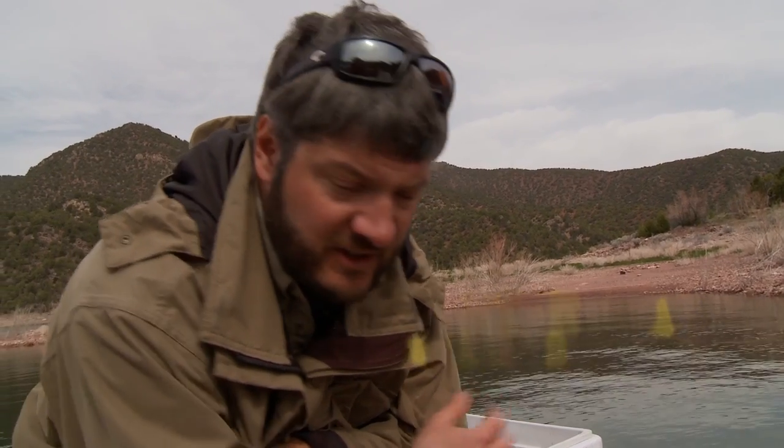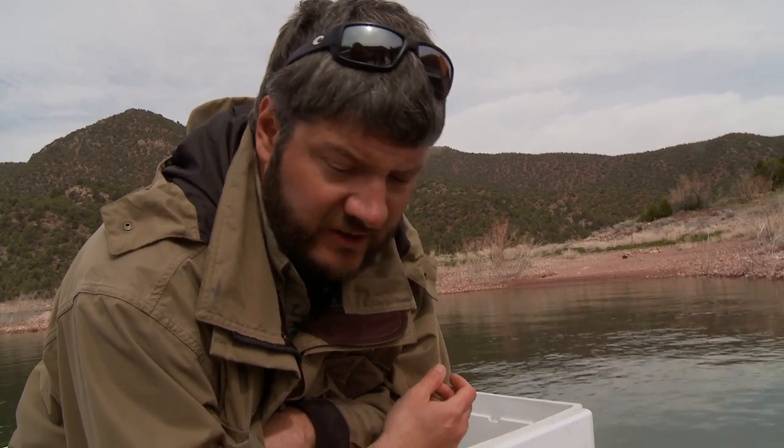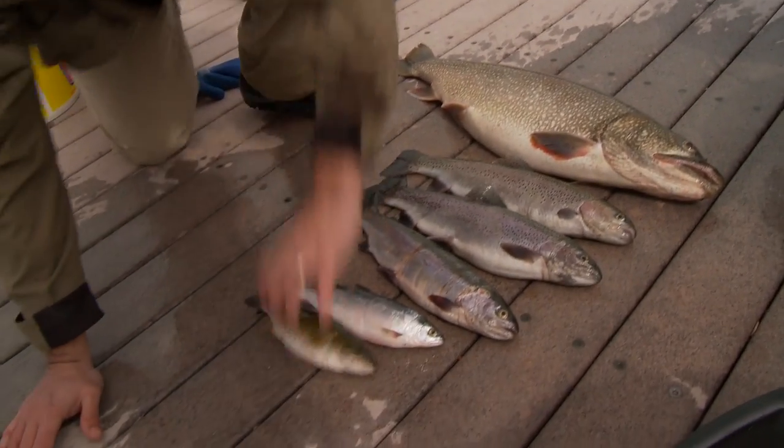Thanks for coming out and helping us. So in addition to the deep net sets they put out for the lake trout, they also do some shore nets — a little bit more shallow. They get a variety of species. They want to see what's going on out here. You can see they've got a pretty big range right here.